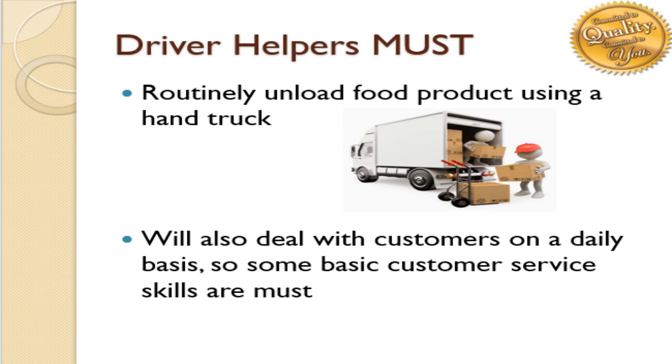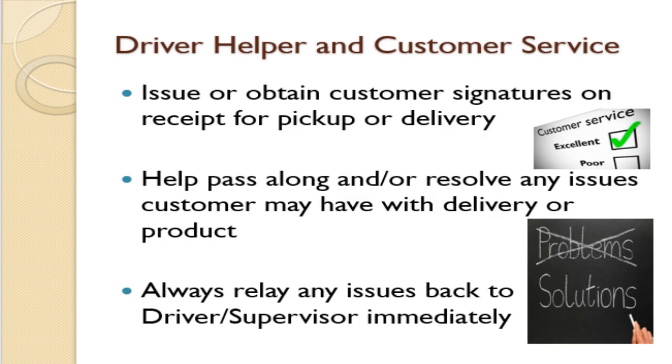You will also deal with customers on a daily basis, so basic customer service skills are a must. You will regularly issue or obtain customer signatures on receipt for delivery or pickups. Help pass along or resolve any issues the customer may have with the delivery or product being delivered, and always relay any issues back to the driver or supervisor immediately.